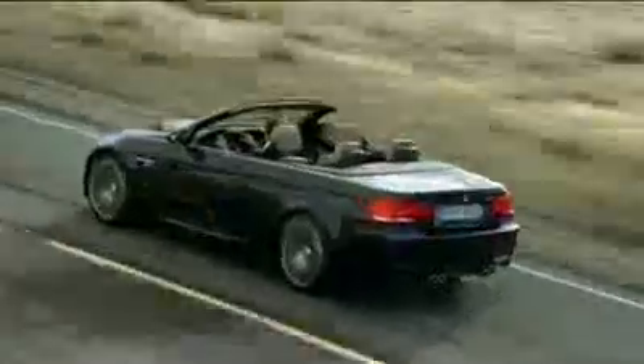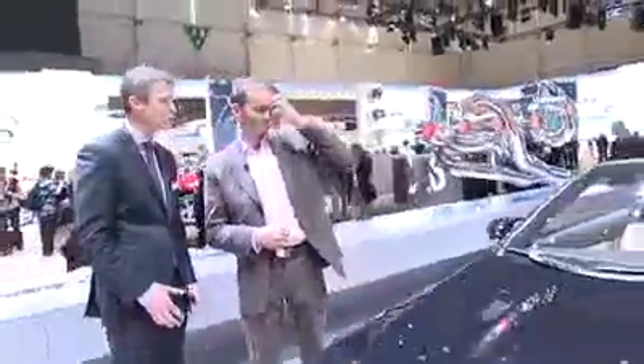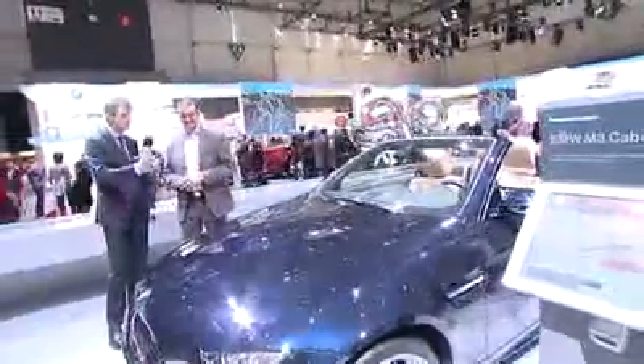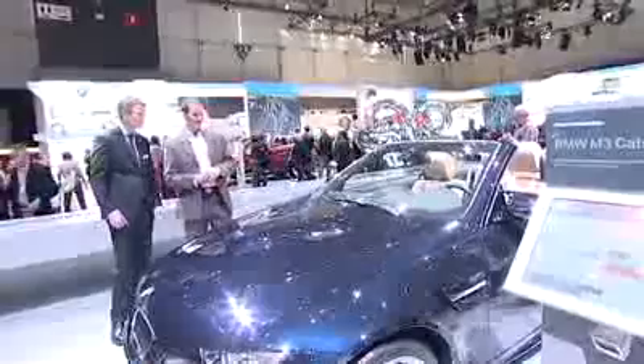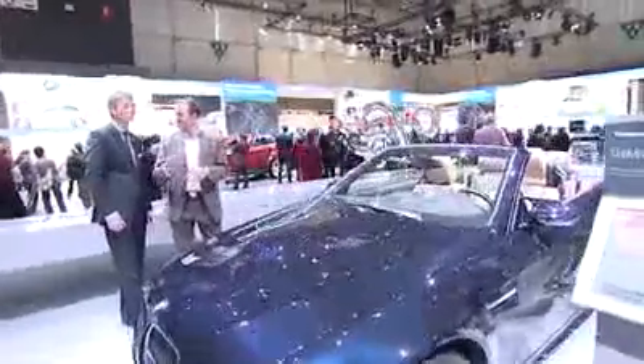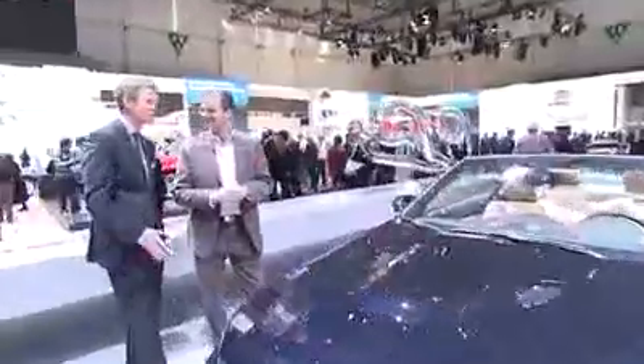Is the family complete now? Well, we also had the world premiere of the M3 Coupe in Frankfurt in the meantime. It's been a very busy time for us, but this is the third member of the family. It's exciting to see all three family members here in Geneva for the first time.